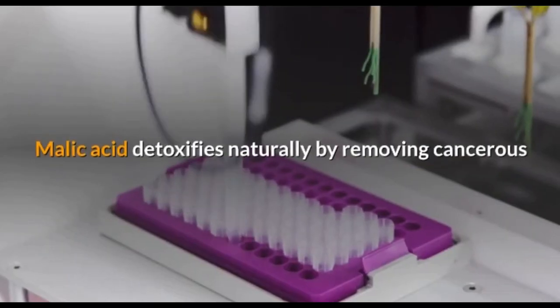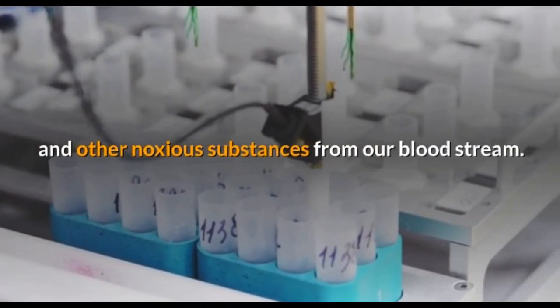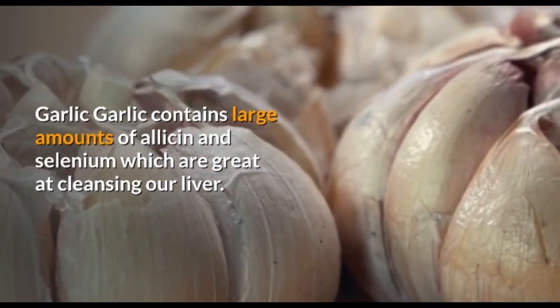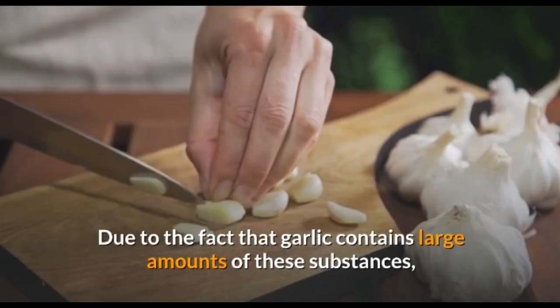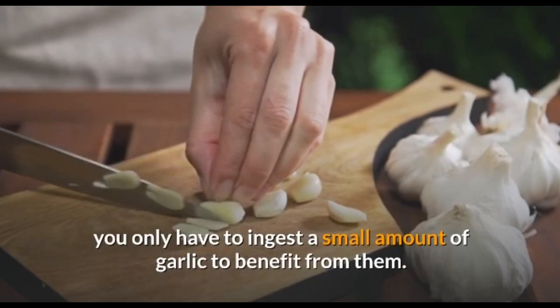Malic acid detoxifies naturally by removing cancerous and other noxious substances from our bloodstream. Garlic: garlic contains large amounts of allicin and selenium, which are great for cleansing our liver. Due to the fact that garlic contains large amounts of these substances, you only have to ingest a small amount of garlic to benefit from them.